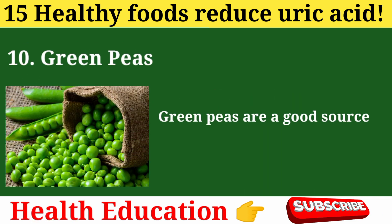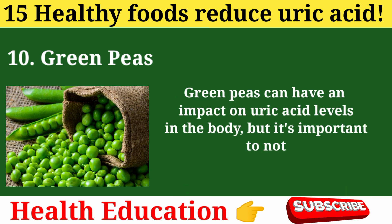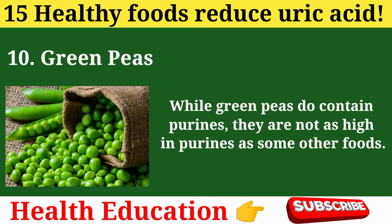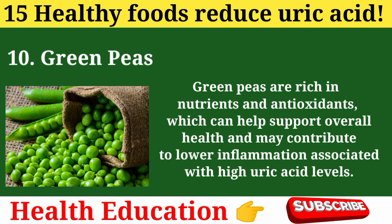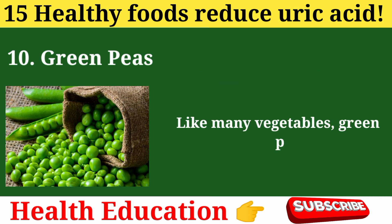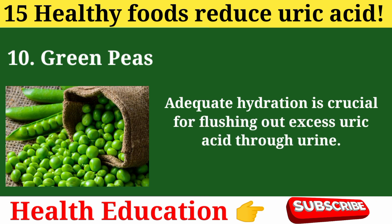10. Green peas. Green peas are a good source of plant-based protein and fiber, and can be part of a balanced diet to help regulate uric acid. They contain moderate amounts of purines, but are not as high in purines as some other foods, so consuming them in moderation can be part of a balanced diet that manages uric acid levels. Green peas are rich in nutrients and antioxidants that may contribute to lower inflammation, and their dietary fiber aids in the elimination of waste products including excess uric acid. Their water content also helps keep the body hydrated, which is crucial for flushing out uric acid.